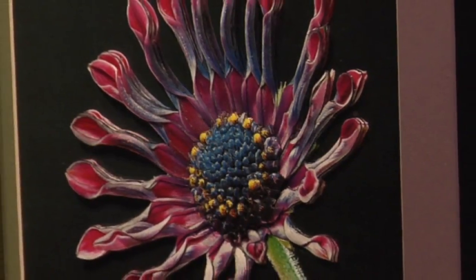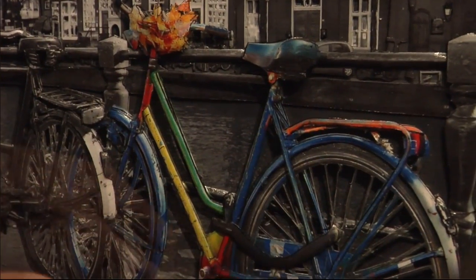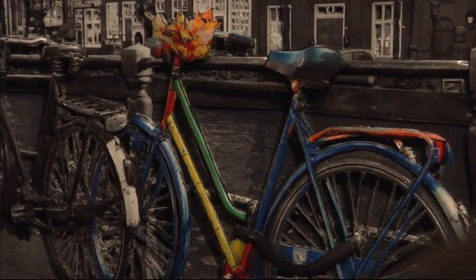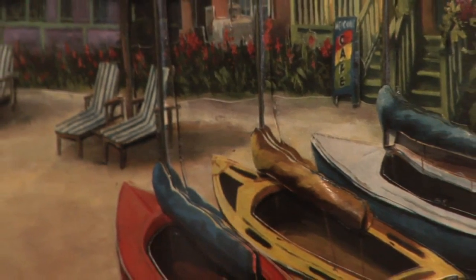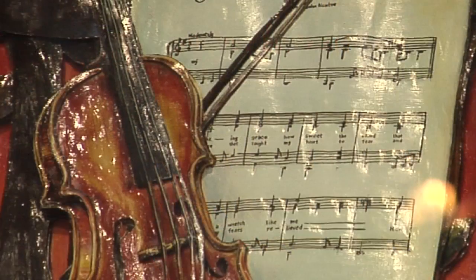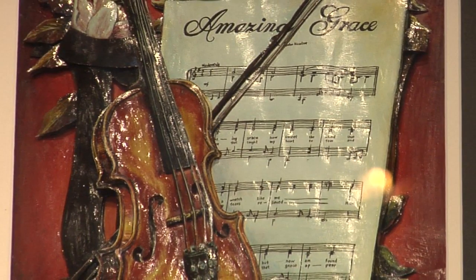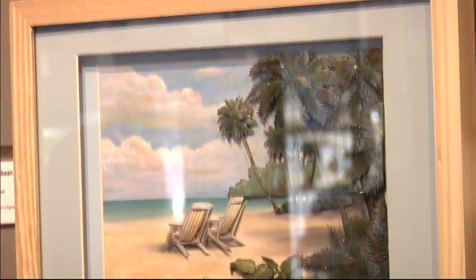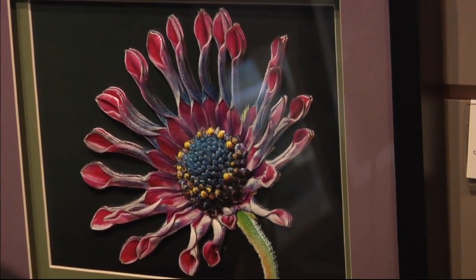This is an art form known as paper toll. It basically involves taking multiple copies of a print and then cutting out the detail and building it up into a 3D piece. This is something that I actually took classes in as a teenager, but when I saw this work, I was completely impressed because nothing I ever achieved came anywhere close to the level of proficiency that this is.